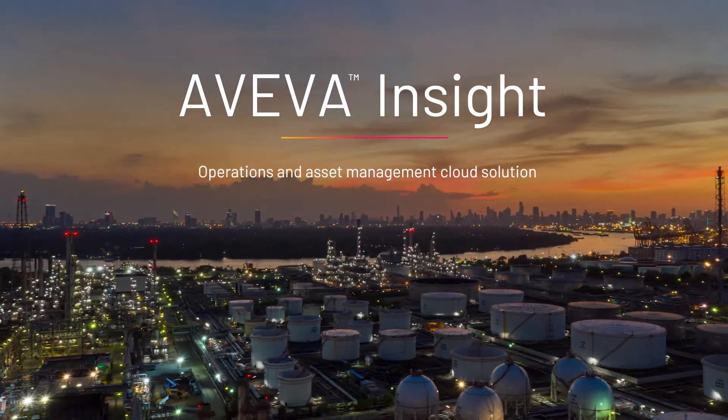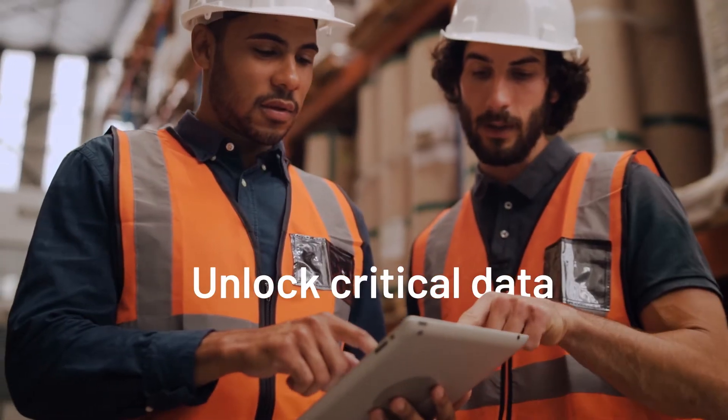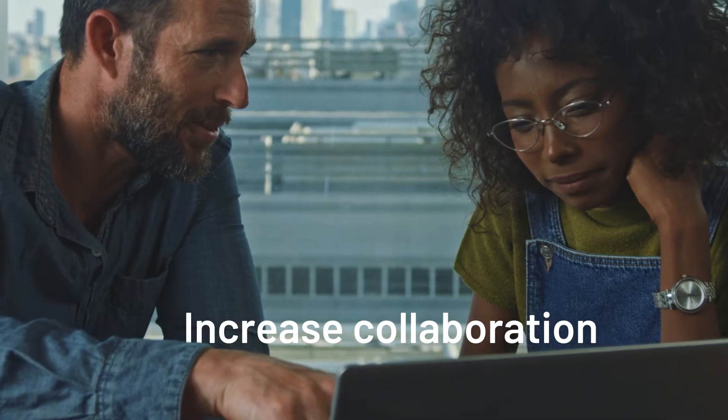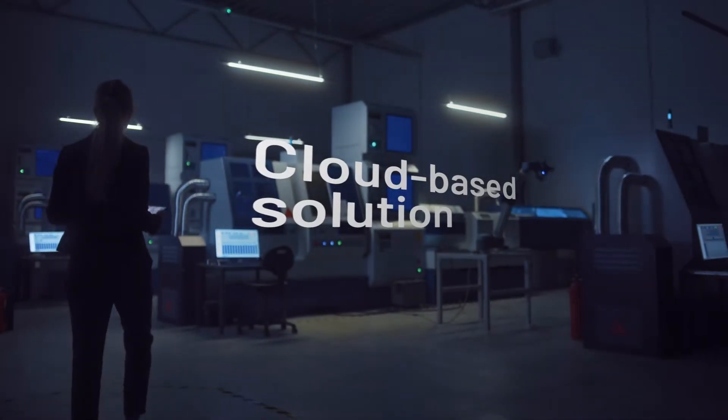Aviva Insight gives you the power to simplify the complex. It combines Aviva's leading operations management and asset performance technologies into one easy-to-use cloud-based solution.